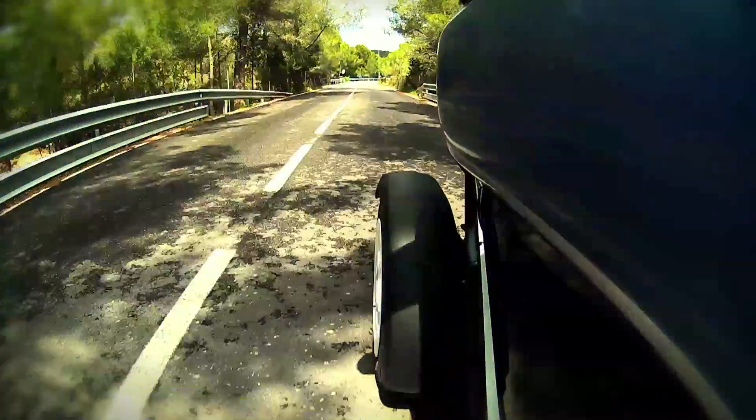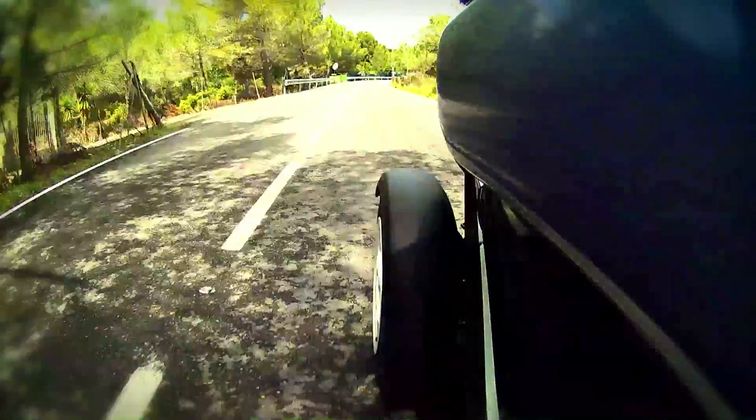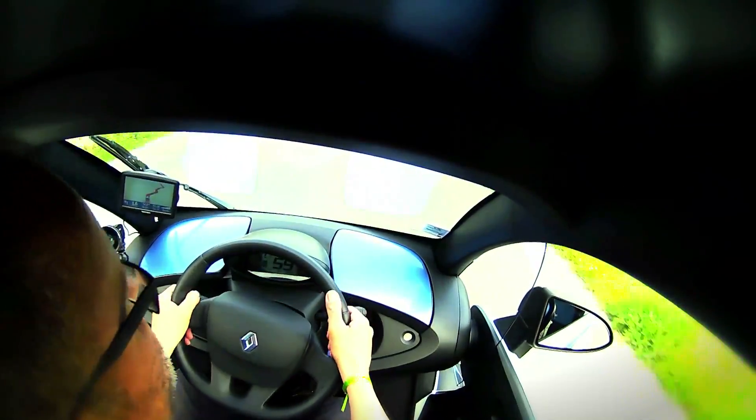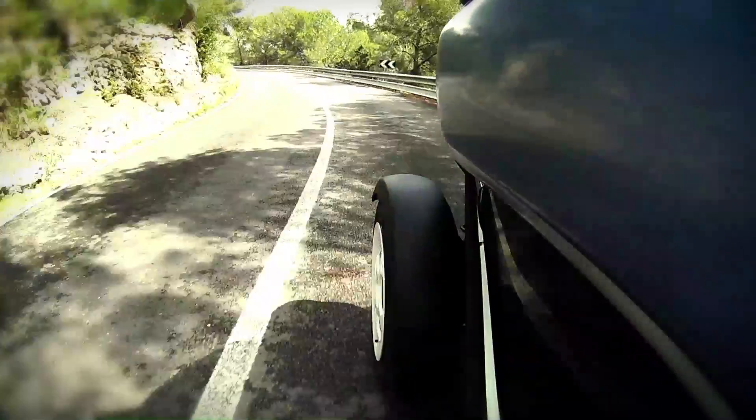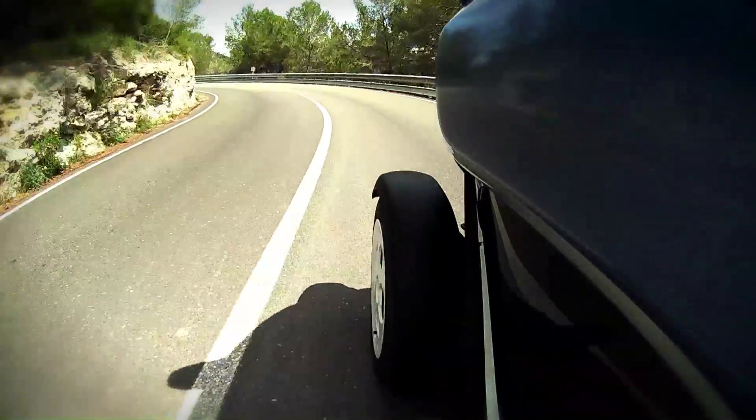The top speed of this car is somewhere around 80km/h. Apparently someone has done over 90km/h going down a hill — I haven't got there yet. If you've ever driven a go-kart and you know how they just stick to the road, this thing has definitely got that feeling. It will go around corners alarmingly quickly.